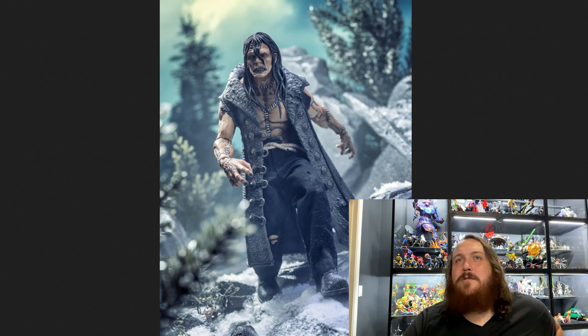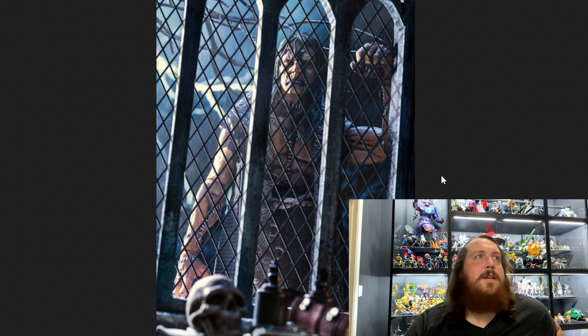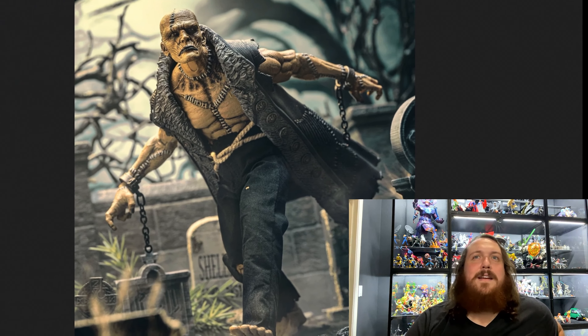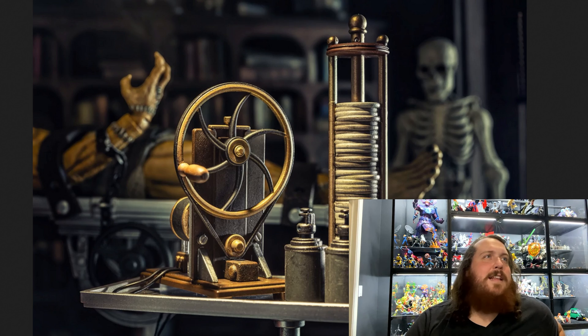Here we've got Frankenstein trudging through the snow — all these pictures are fantastic. Here he is with the book. In the Mary Shelley book, I believe he is actually quite intelligent and does read, though in classic movie depictions he's more of a dumb brute. Here he is looking through a window, going through the graveyard. I really love that in the background there's a grave that says 'Shelley' and another that says 'Karloff' — a really cool shoutout to those two fantastic people.